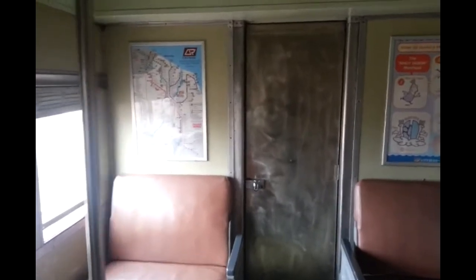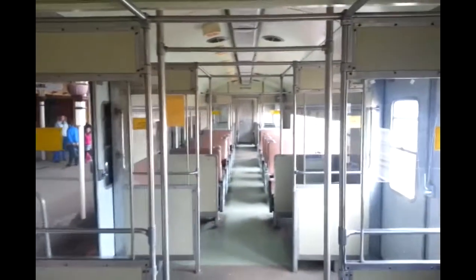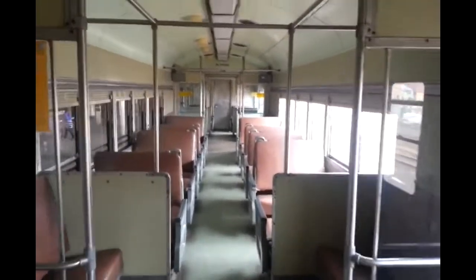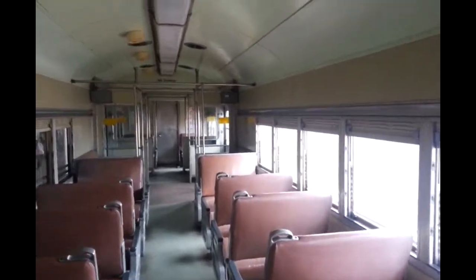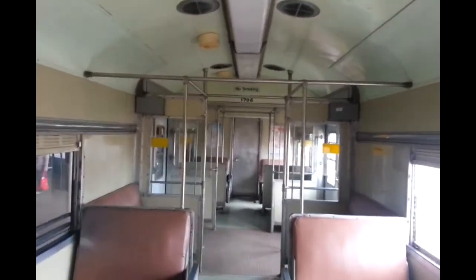Hello and welcome to the Transport for New South Wales vlogs channel. I'm inside one of the cars that were on the Festival of Flower Train. The car is 1706. This is one of the old suburban carriages — pretty much like the Red Rattlers or whatever, or the U-Sets.